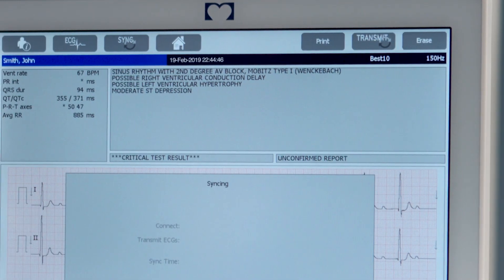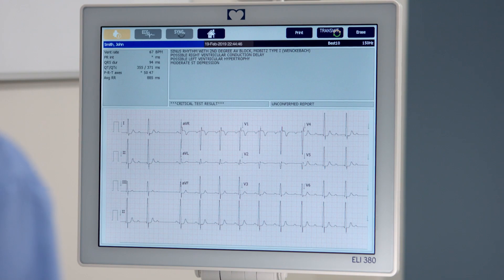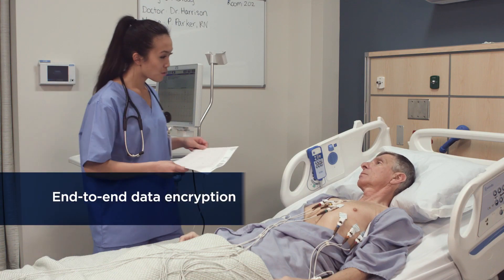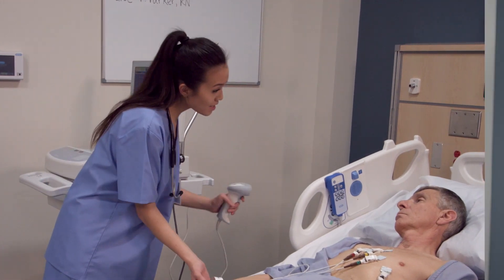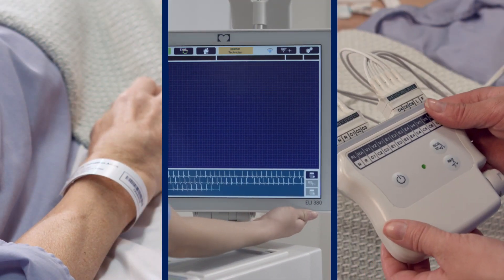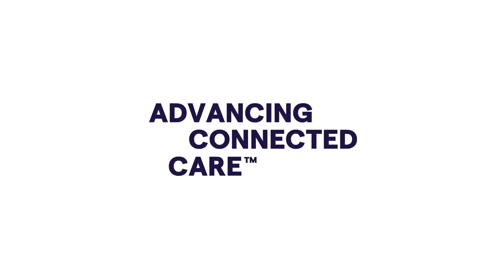Plus, the ELI 380 raises the bar for device and data security, providing user access controls and end-to-end data encryption. It's a streamlined approach to capturing accurate ECGs in a few simple steps, giving you the freedom to focus on what matters most.